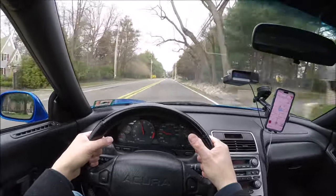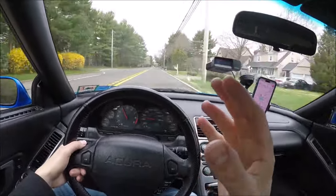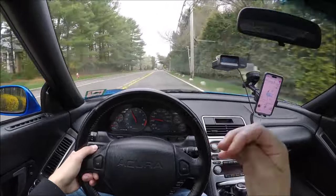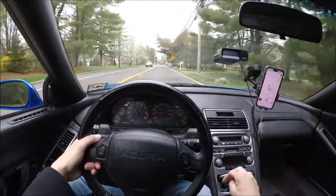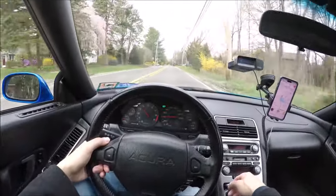This is my favorite car to drive because it's quick enough to get you in trouble. You're so low to the ground that it feels a lot faster than it is, like an S2000. And this is about a second and a half faster to 60 than an S2000, so it is significantly different.